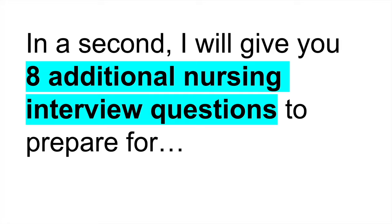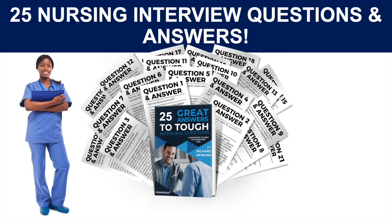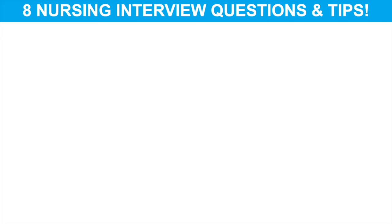I will give you eight additional nursing interview questions to prepare for — these are ones I strongly recommend you prepare for across all nursing roles. But if you want to download the answers, the script I've just given, and in total my 25 nursing interview questions and top scoring example answers, click the link in the top right-hand corner of the video. It will take you through to PassMyInterview.com where you can download these slides as a bonus along with 25 nursing interview questions with example answers.